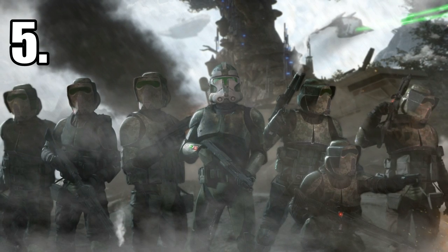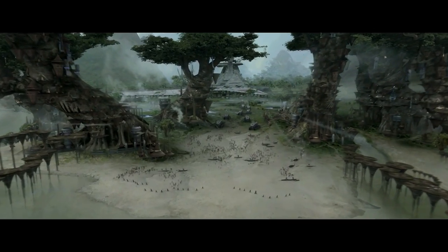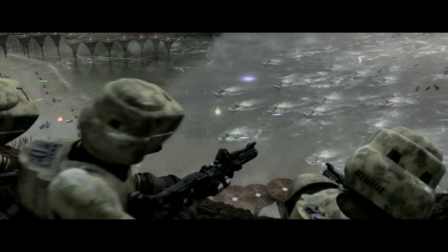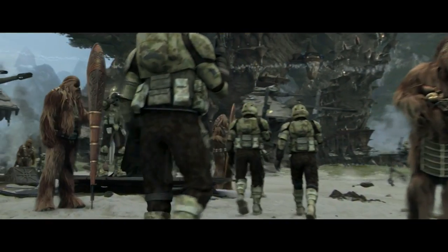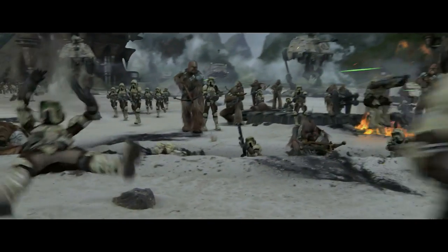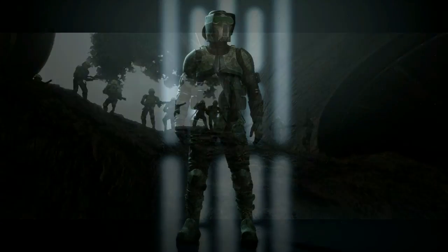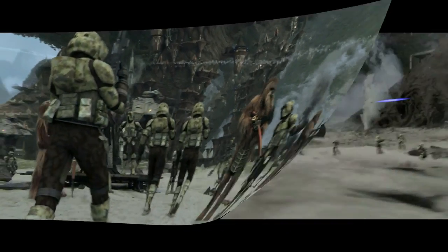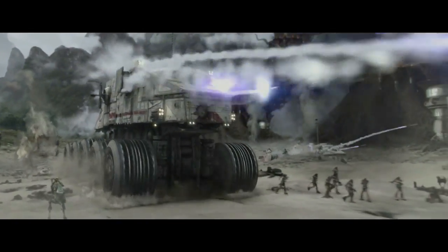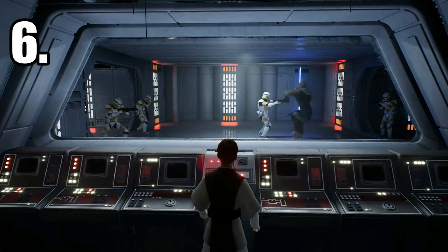At number 5 we have the 41st Scout Battalion, also a subunit of the 41st Elite Corps. First seen in Revenge of the Sith on Kashyyyk, they were never named as the Scout Battalion until EA's Star Wars Battlefront II. Under the command of Jedi General Yoda, Jedi General Luminara Unduli, and Clone Commander Gree, the Scout Battalion was composed of 660 troopers wearing forest-camouflaged Phase 2 ARF Trooper armor. They specialized in jungle and rainforest environments, utilizing HAVW A6 Juggernauts, all-terrain attack pods, infantry support platforms, bark speeders, and all-terrain recon transports.